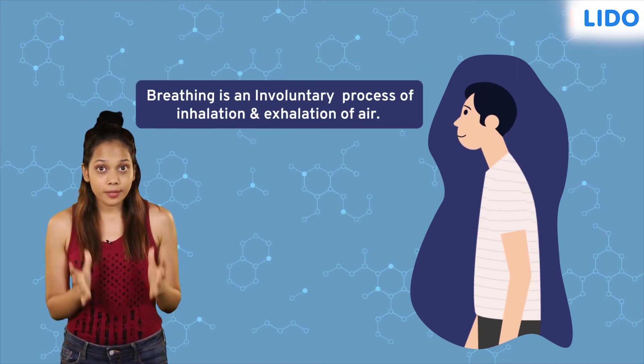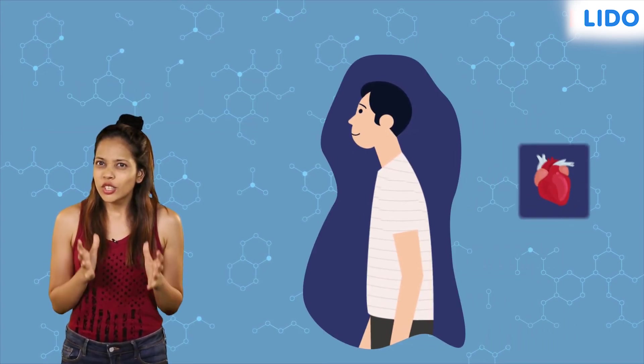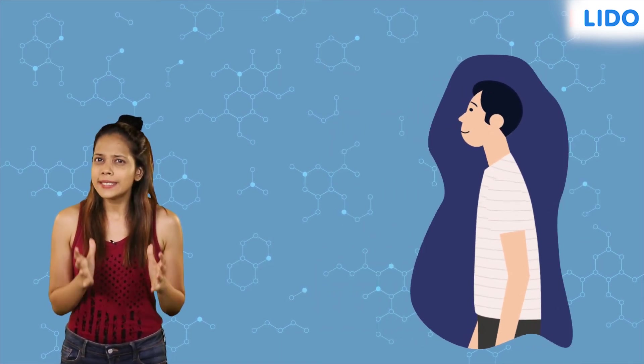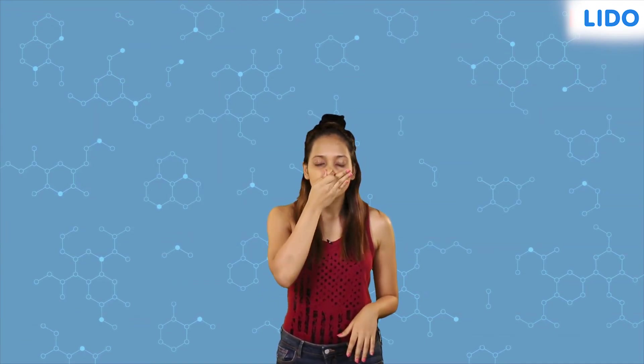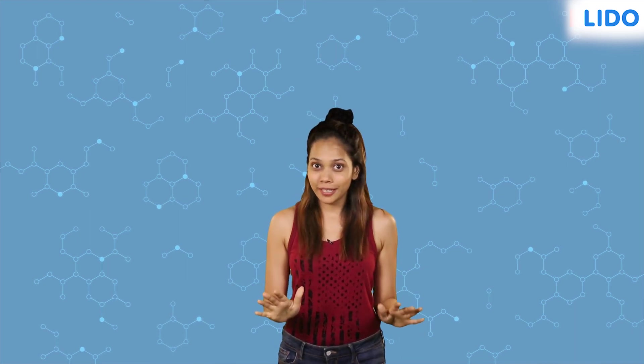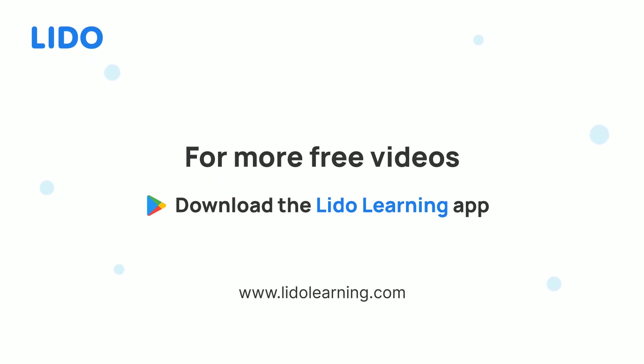Breathing is just a physical process of drawing in and expelling air out of the body. It is an involuntary process, which means that it occurs without us controlling it, just like the heartbeat. However, it can be controlled within certain limits. Try holding your breath with me. It's difficult, isn't it? Just breathe normally and stay positive and healthy.